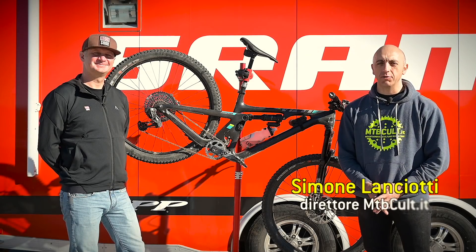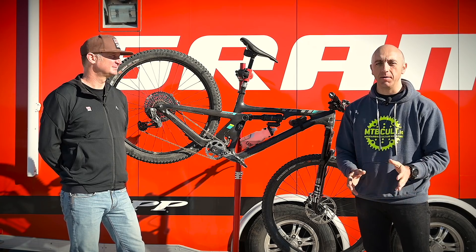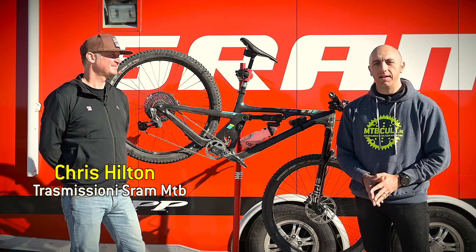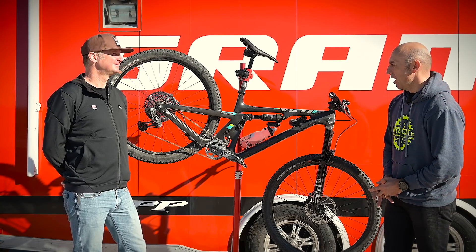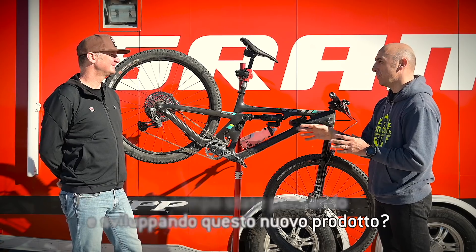Hello everyone! After telling you how the SRAM Eagle AXS is, it's time to enter a bit more detail with Chris Hilton, the guy from SRAM that takes care of the development of transmission. So Chris, how long have you been testing and thinking about this new product?